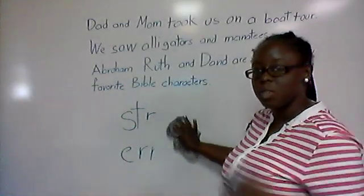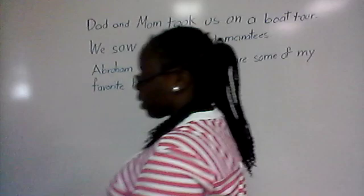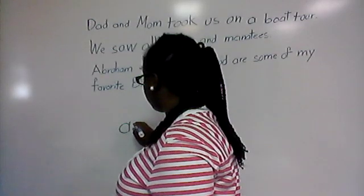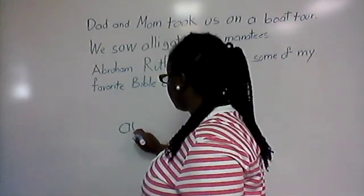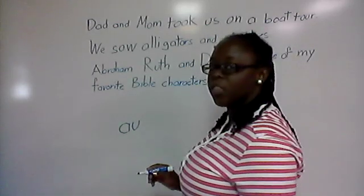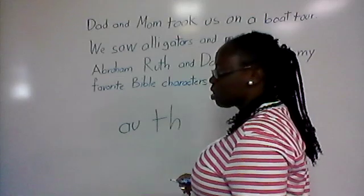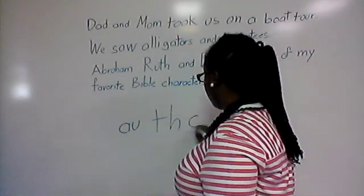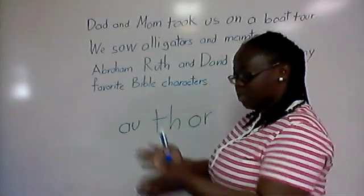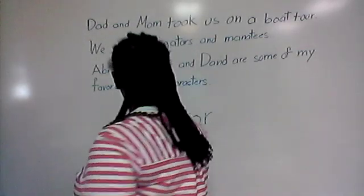You can give yourself a round of applause or tap yourself on the shoulder if you got those right. The next word was author. Author has AU like in 'floss,' then TH, and then UR. So three special sounds in author. Remember, give yourself a round of applause or tap yourself on your shoulder if you got those right.